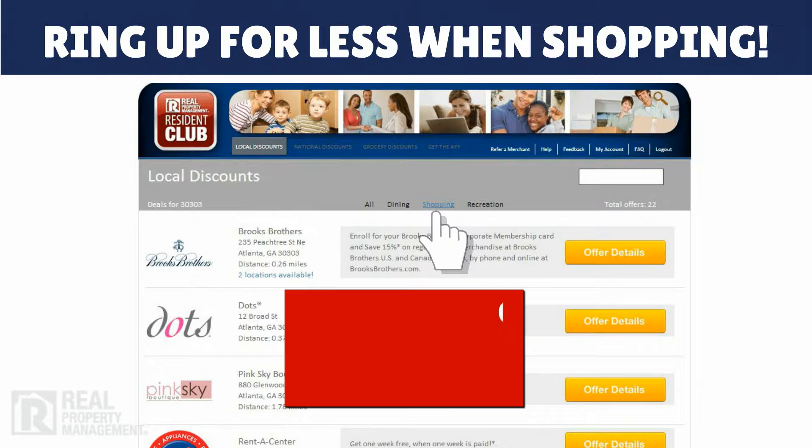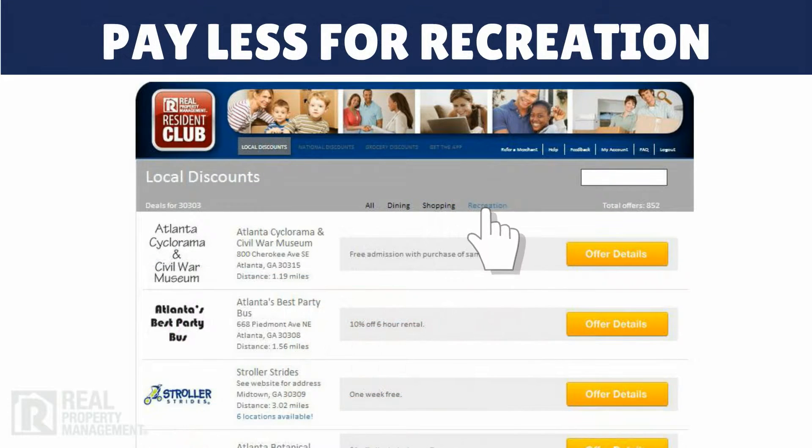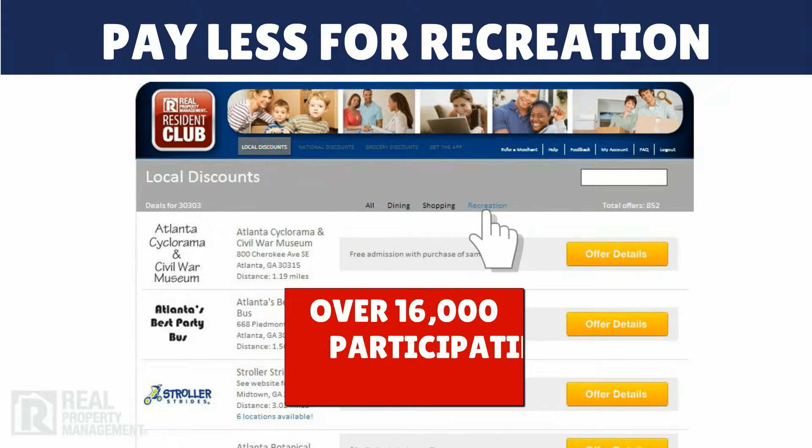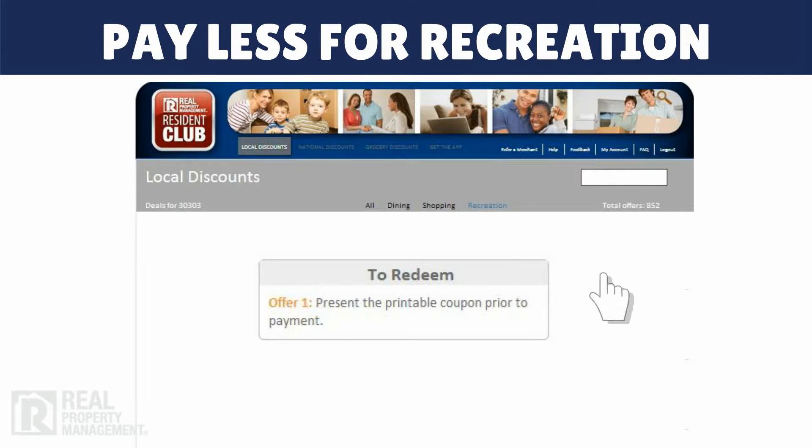Ring up for less when shopping at over 35,000 participating merchants across the country. Pay less to play with recreation and entertainment discounts at over 16,000 participating merchants in the nation. Then simply follow the redemption instructions for each business.